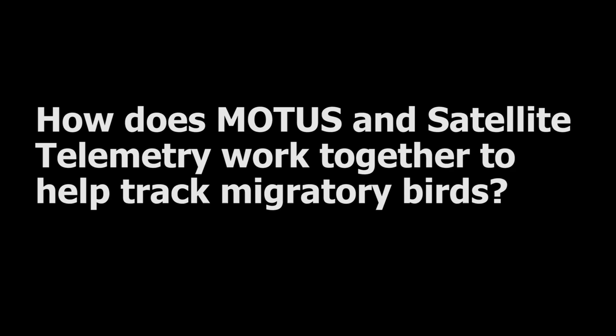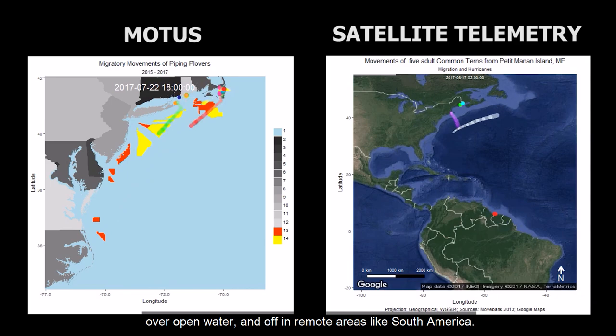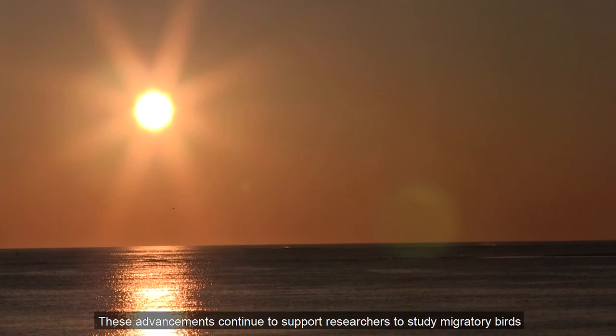The two tracking technologies working together give researchers a larger sample size of migrating birds moving along coastlines, over open water, and off in remote areas like South America. These advancements continue to support researchers studying migratory birds during their remarkable annual journeys.